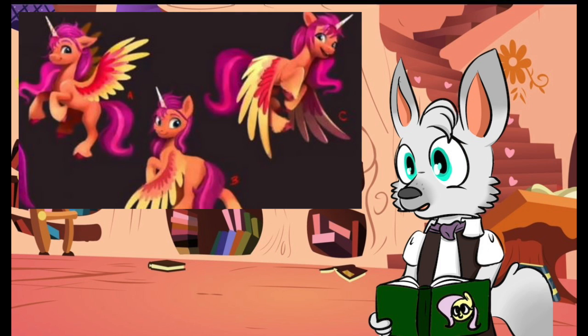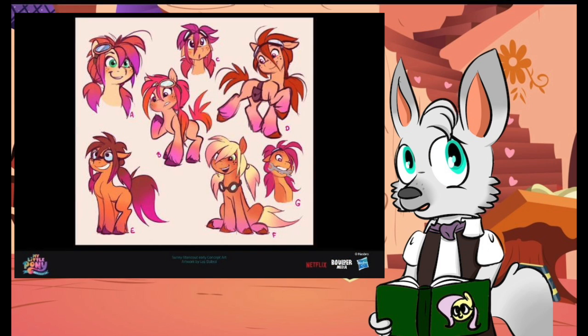Given that there is a goal for Sunny to obtain an alicorn form even from the early concept art, there is even more evidence to suggest this is meant to be a more permanent form for Sunny. We can't know for certain, of course, as not everything from the concept art made it into the film.